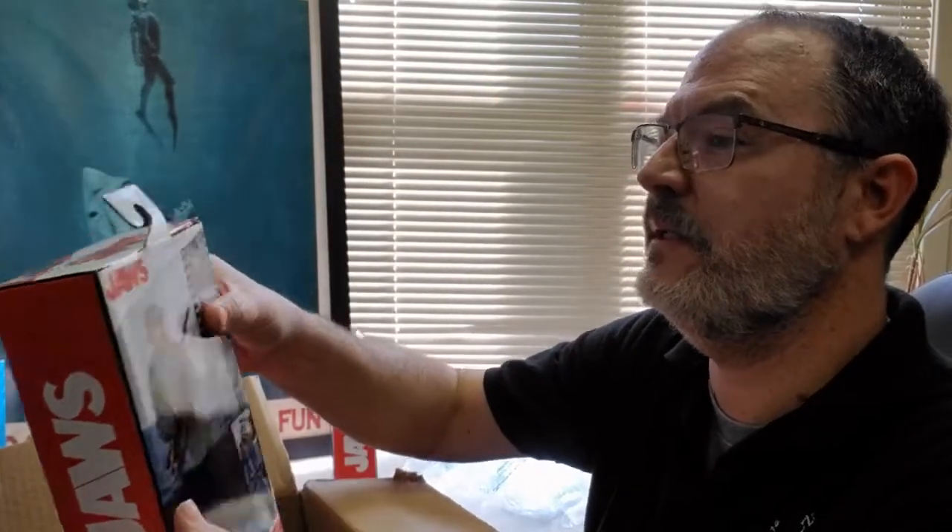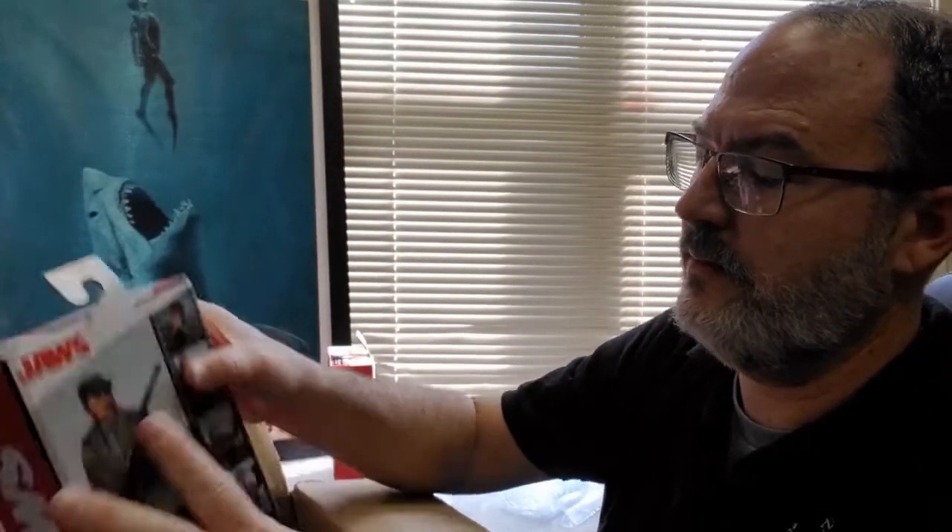And we've got Quint. Kind of the same deal here with him — tags are kind of messed up at the top, bent up, a little damage to the box. These are made by NECA. I understand they had a Roy Scheider figure planned, but I think there were some rights issues so they couldn't do it.